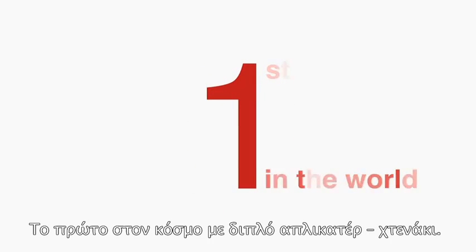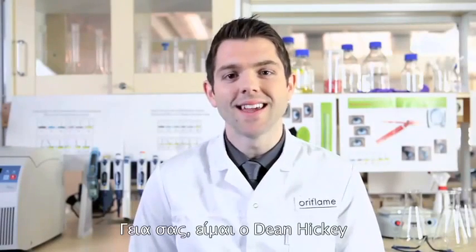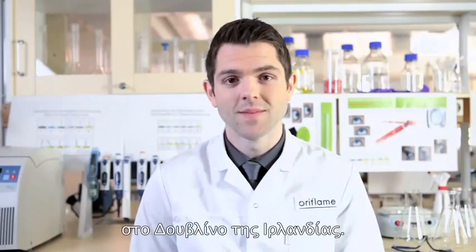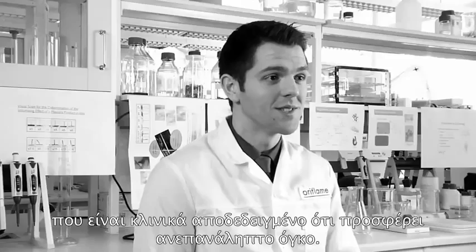First in the world dual comb applicator. Hi, I'm Dean Hickey and I work in Oriflame's Research and Development Centre in Dublin, Ireland. We are very proud to present to you our new Maxi Lash Mascara, a unique formula and brush combination clinically proven to deliver our best ever volume result.